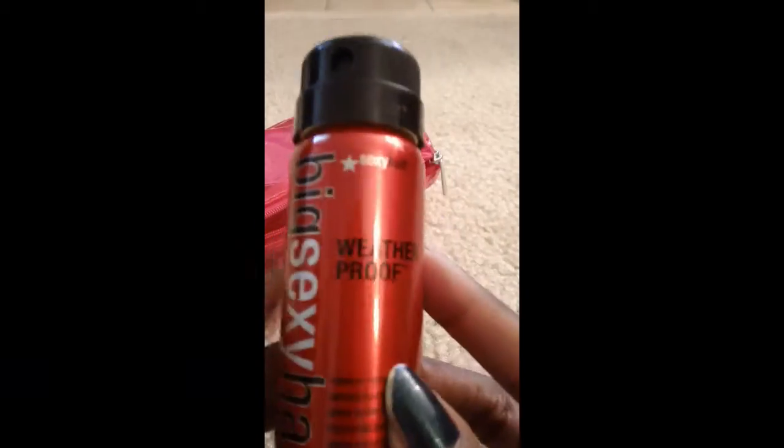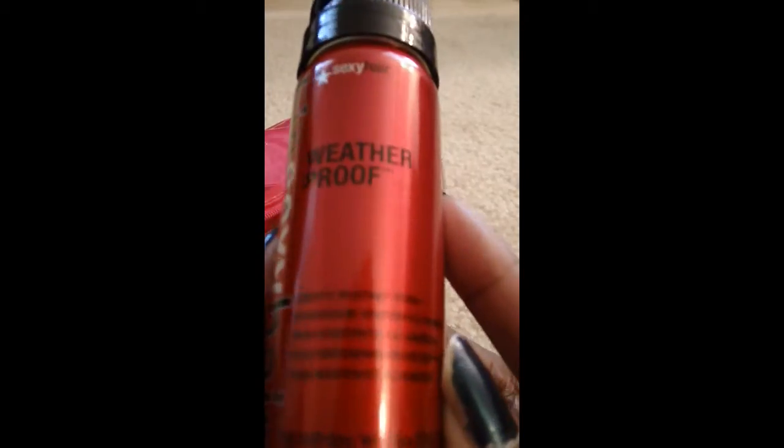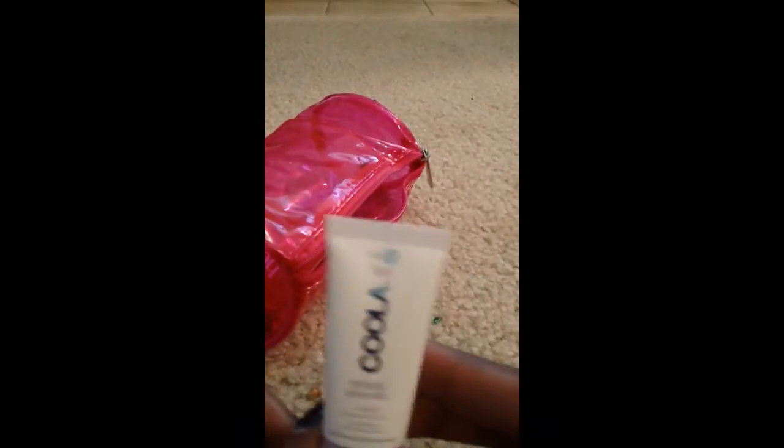Next up, we have something from Big Sexy Hair. This is their Weatherproof humidity-resistant hairspray. The information on the back is really small, but this is their weatherproof hairspray.